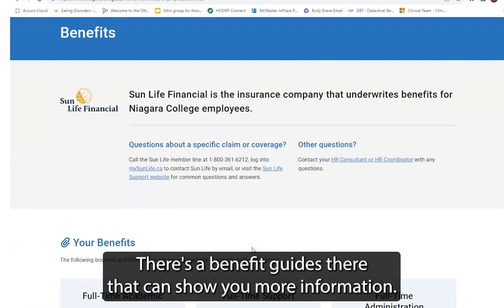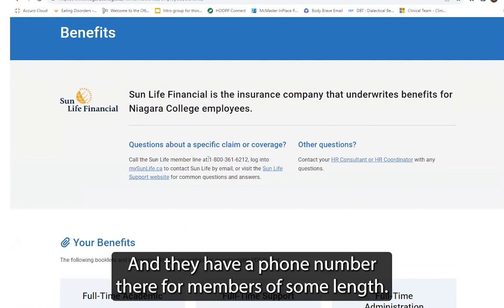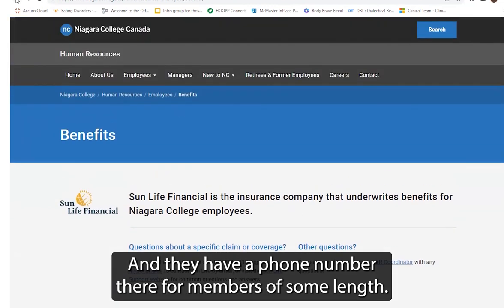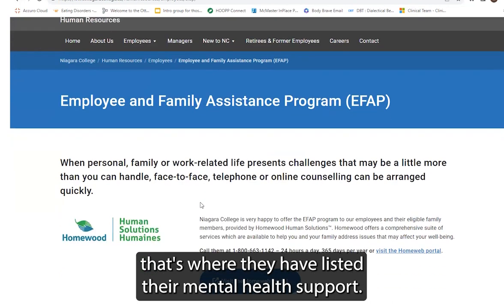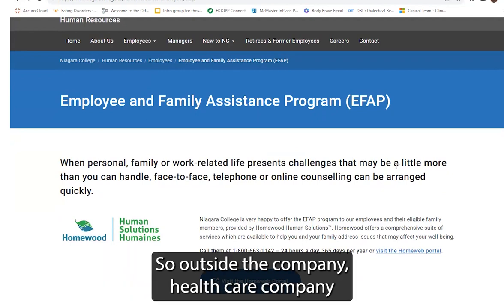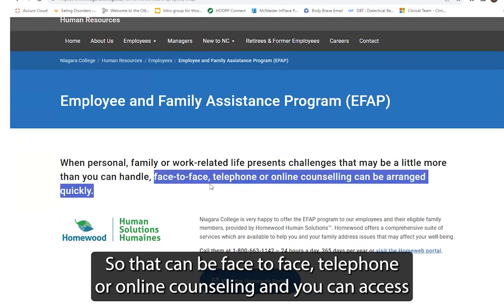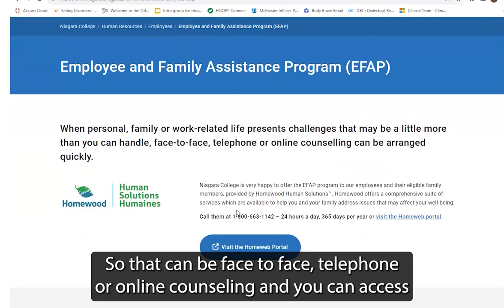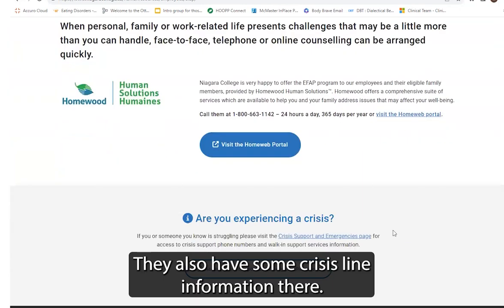There are benefit guides there that can show you more information — that might be what you received at orientation or not. They have a phone number there for members of Sun Life. And also on that page, under Employee and Family Assistance Program, that's where they have listed their mental health support. They have a contract with Homewood, who will be the preferred provider — an outside healthcare company providing counseling to employees of Niagara College. That can be face-to-face, telephone, or online counseling, and you can access that by calling the listed number or visiting their web portal. They also have some crisis line information there.